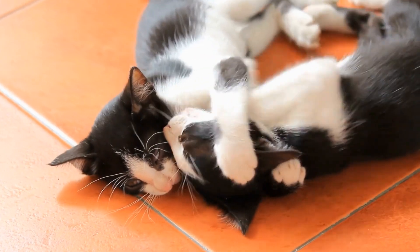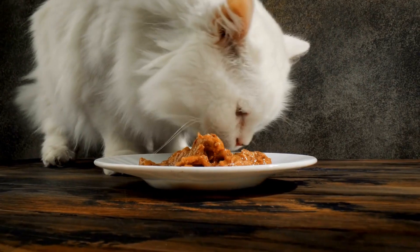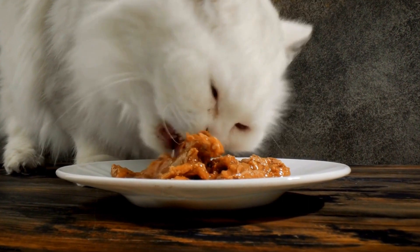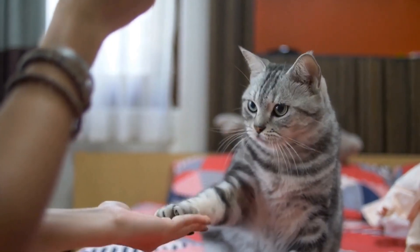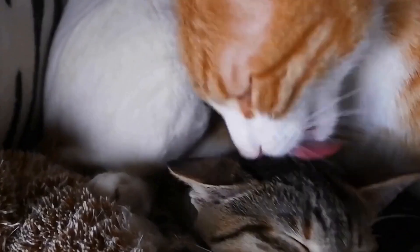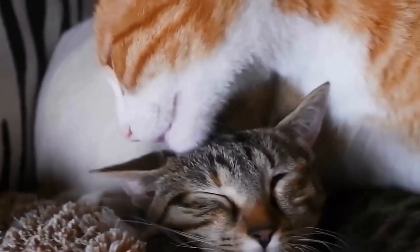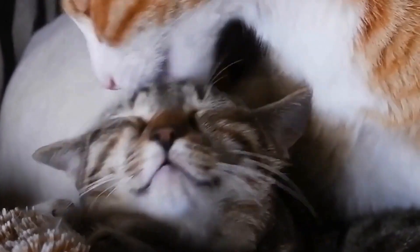Engaging in the Laser Labyrinth game provides cats with mental stimulation, which is vital for their overall well-being. The game requires them to think strategically, plan their moves, and make rapid decisions. By participating in this activity regularly, cats can improve their problem-solving skills, enhance their coordination, and sharpen their cognitive abilities.